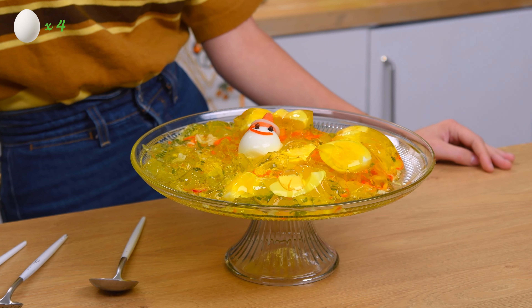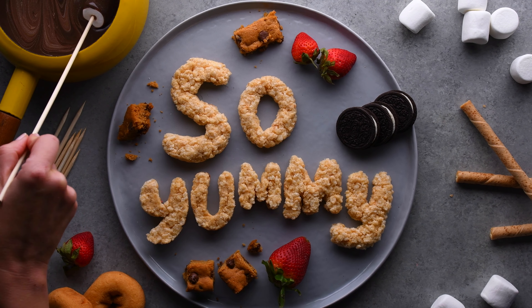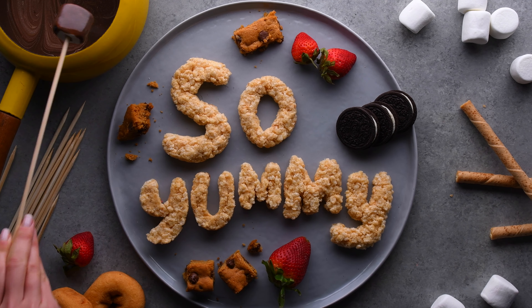Thanks for coming to the Vintage Kitchen Eggstravaganza. I hope you liked our salad and the egg gadgets that we tried. See you next time.